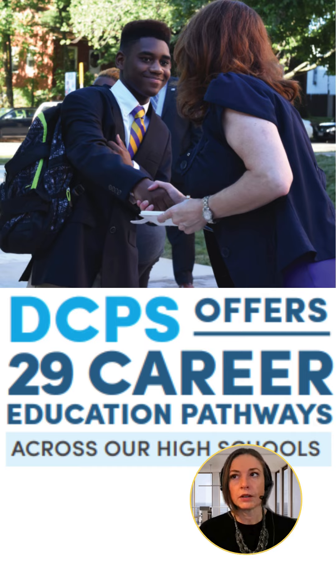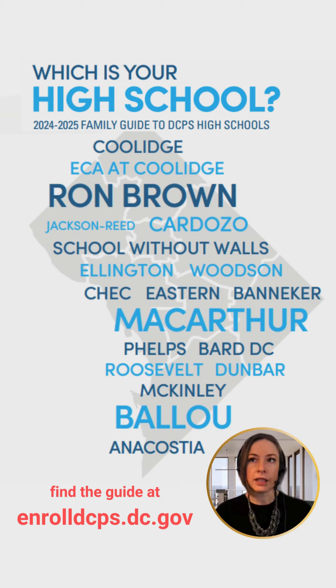Choosing the right high school for your student can be difficult, so we want to highlight a tool that can make the process easier. The Family Guide to DCPS High Schools, which can be accessed online, provides key information about all DCPS high schools.